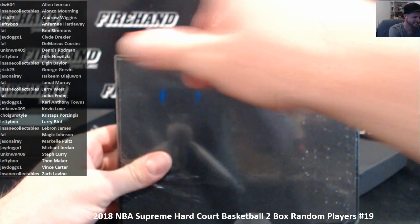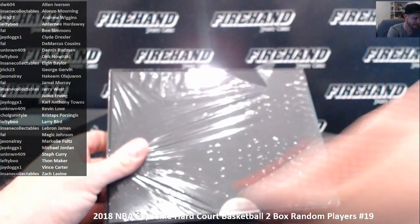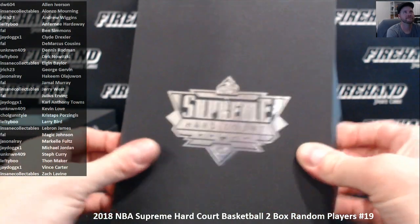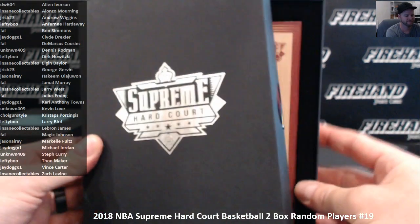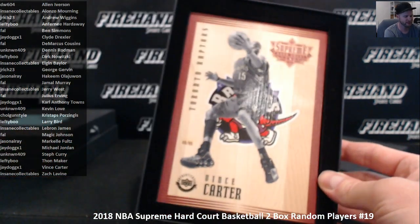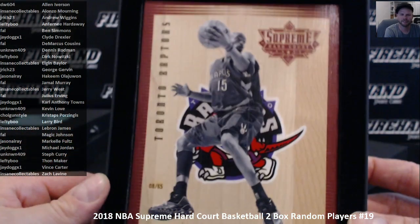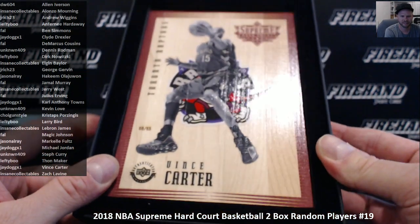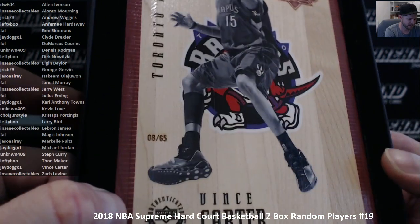I'll show that one last — I haven't seen the whole thing, I just got a peek of it. Just say it comes with another base card, Vince Carter, going to J-Dawg, 8 out of 65.